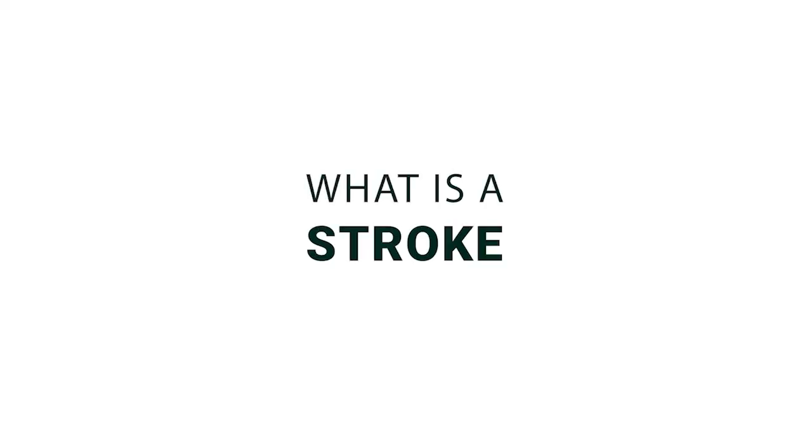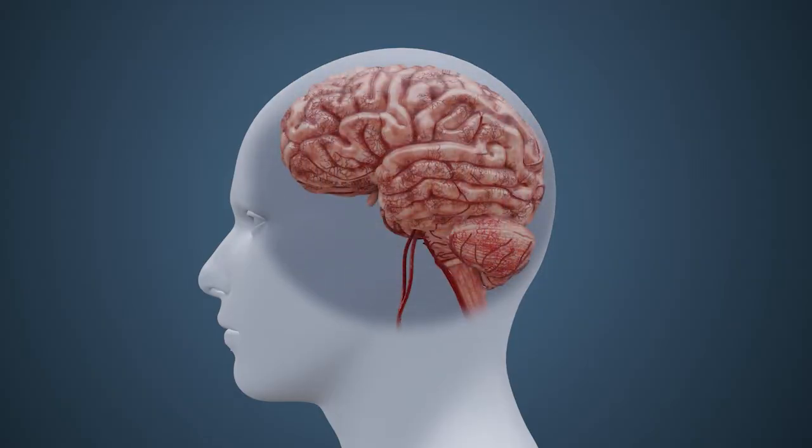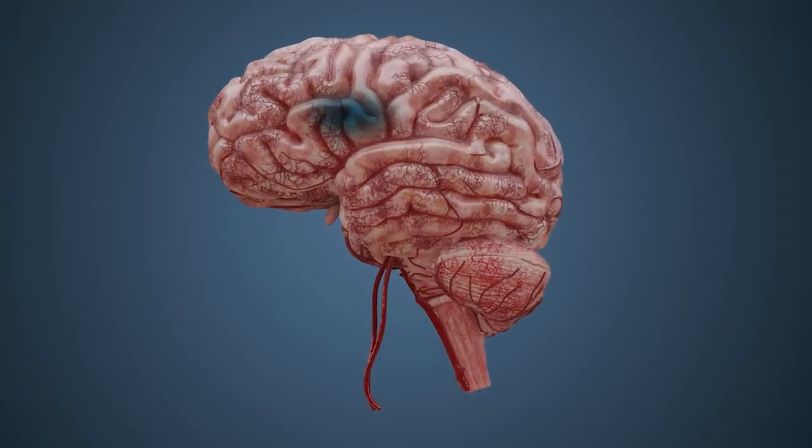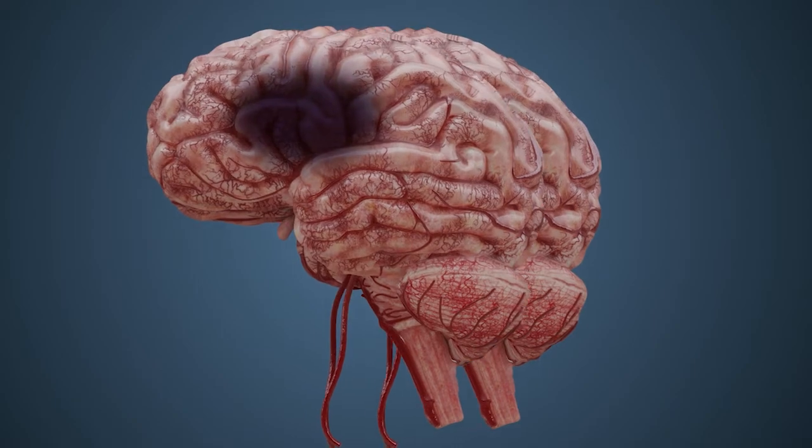What is a stroke and why does it happen? Approximately 15 million people worldwide suffer from a stroke every year, and it is a leading cause of mortality globally. A stroke is the result of a sudden interruption of blood flow to the brain, which deprives the affected tissue of adequate oxygen and nutrients required for normal function. Left untreated, this results in permanent damage and can cause death.